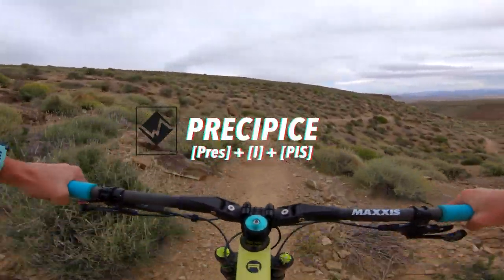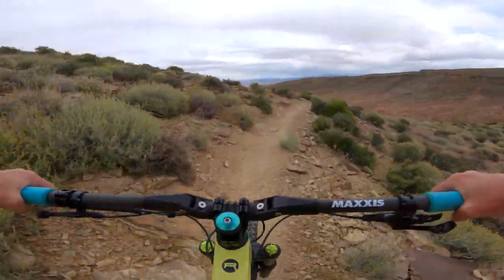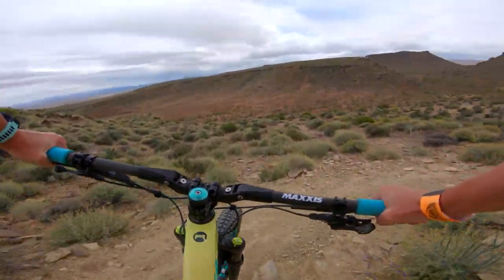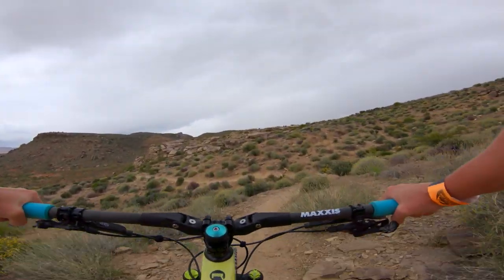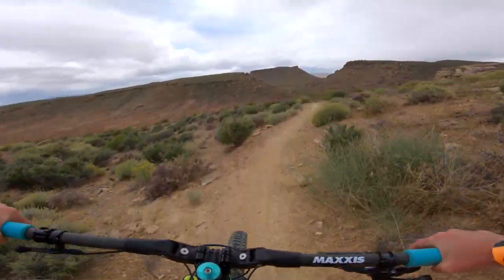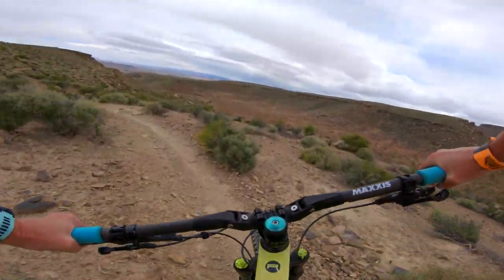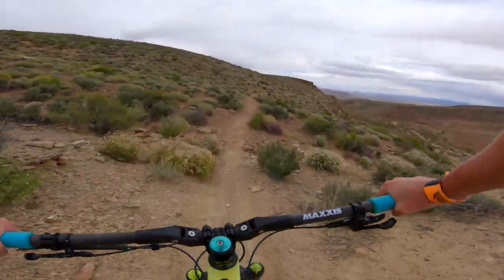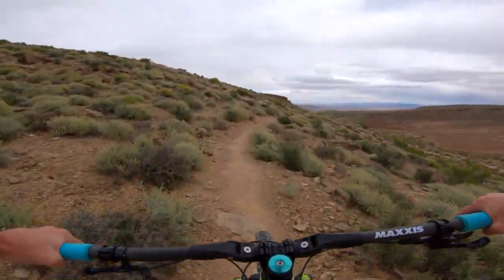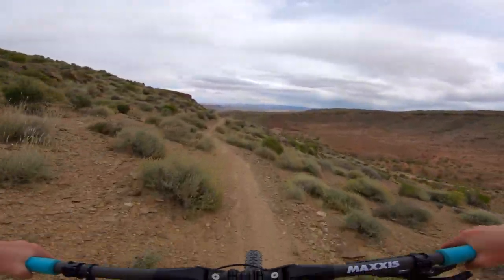This is Precipice — it just kind of hugs the mountain here. There are some sharp rocks. I would say it's better going down; I wouldn't climb up this. I would climb up Barrel Roll just because it's wider. But if you are going to climb it, just look ahead because it's really narrow — it would be really hard for somebody to stop and get out of the way quickly. There are a couple of spots up here that are exposed.